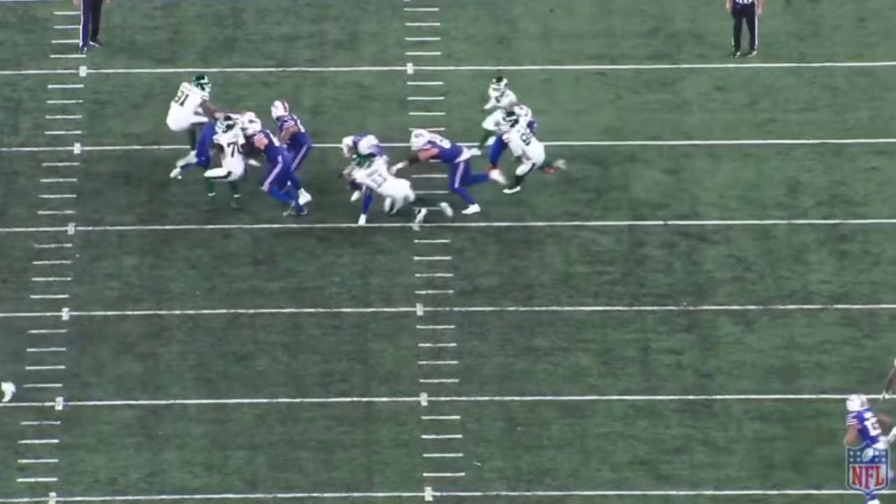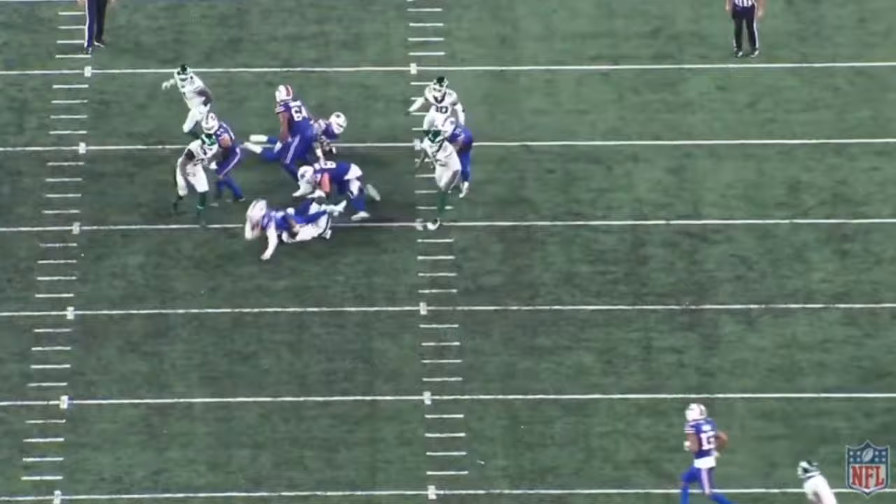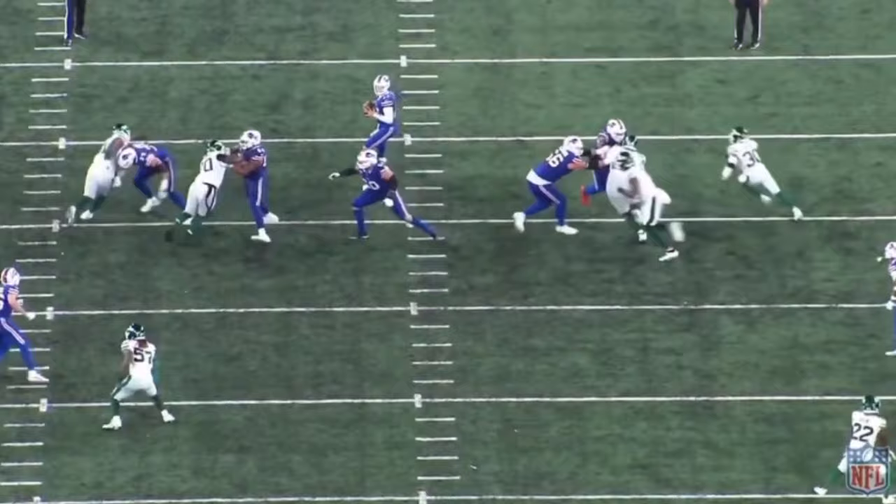Josh Allen is peeking — he's got great vision. He sees Michael Carter coming off the edge. I think he makes the right decision to step up, but Jeff Ulbrich one-ups him and Jermaine Johnson makes absurd contact in the hole. Great coaching, great execution from the Jets defense.